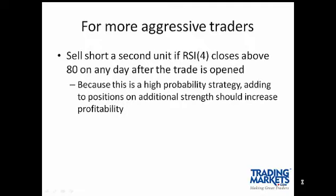For more aggressive traders, you can sell short a second unit. A unit is the number of shares you're trading. If you're initially trading 100 shares, your second unit would be 100 shares. It can also be measured in dollar terms — if you're initially trading $10,000 worth of a security, a second unit would be an additional $10,000 worth. You will sell short a second unit if RSI 4 continues to move higher after you've entered the trade. Entering an additional position works because this is a high-probability strategy, and we have test results that support that conclusion.